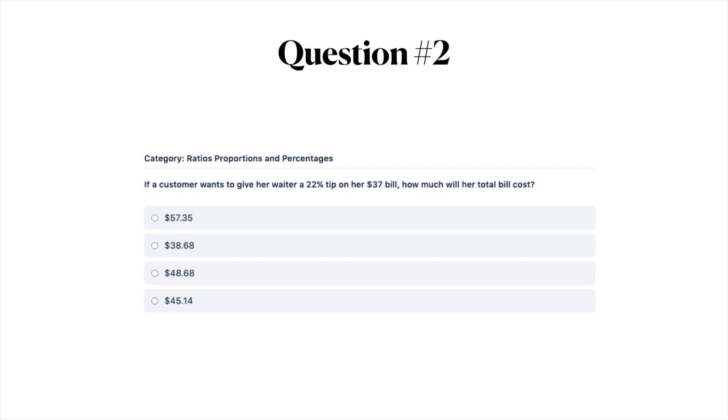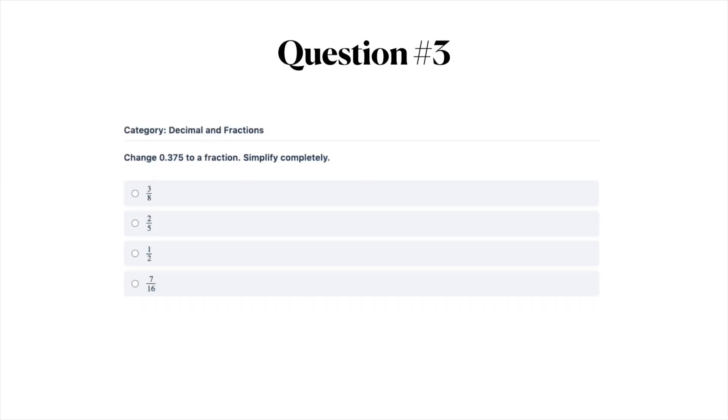Pause the video here and then turn it back on when you're ready for question number three. Question number three: change 0.375 to a fraction, simplified completely. The answer options are A) three-eighths, B) two-fifths, C) one-half, or D) seven-sixteenths.